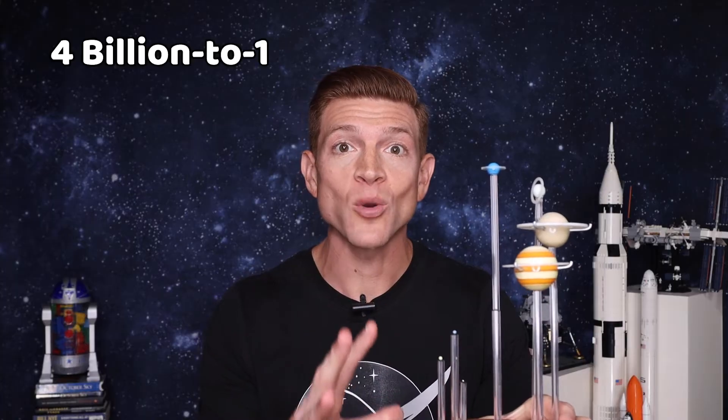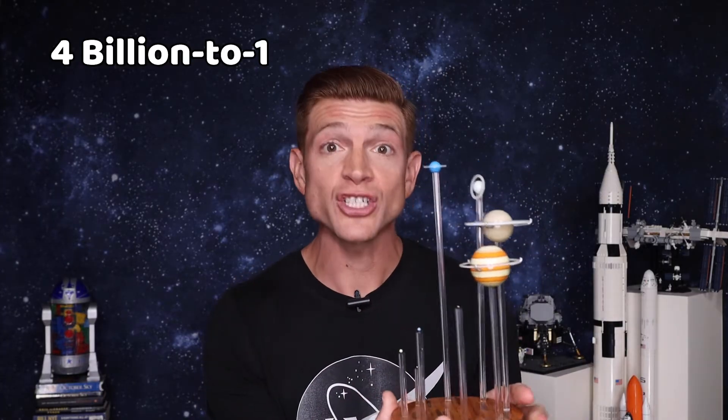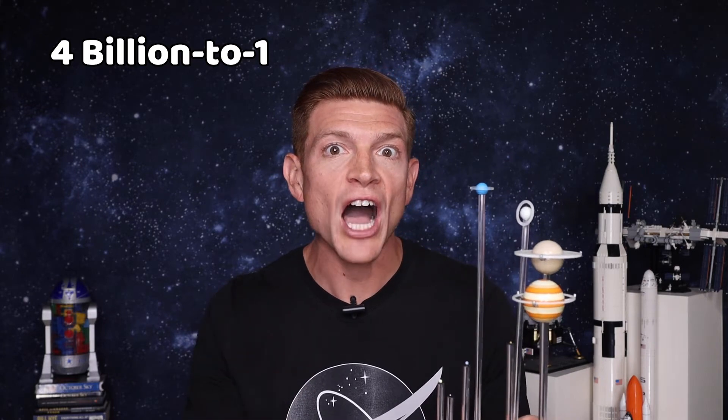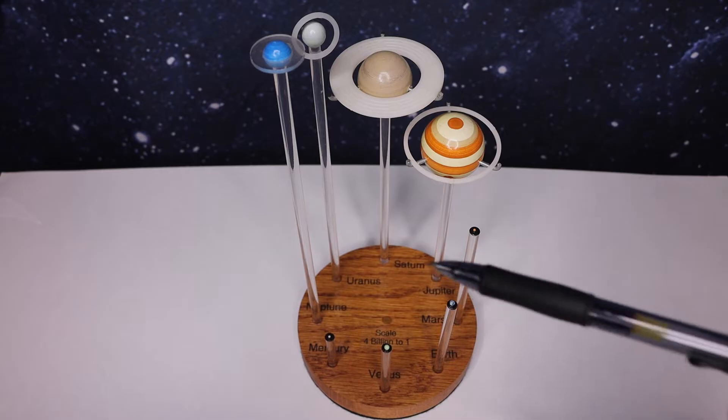Actually, let's not use the word big. How small, tiny, little would the planets be? This small. This is a four billion to one scale, which means that out in space these are actually four billion times larger. Let's zoom in and check out how the planets compare to each other at this scale.